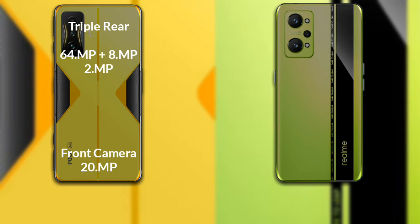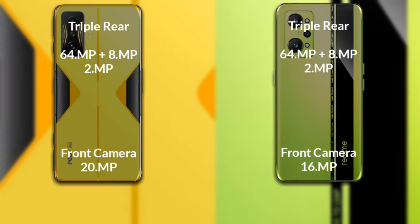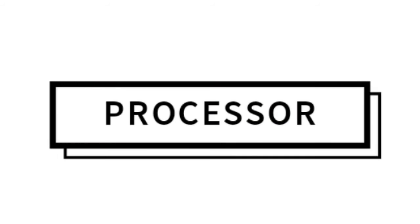Comparing the cameras: the Poco F4 GT has a triple rear camera setup — a 64MP primary sensor, 8MP secondary sensor, and 2MP third sensor, with a 20MP front camera. The Realme GT Neo 2 also has a triple rear camera — 64MP primary, 8MP secondary, and 2MP third sensor, with a 16MP front camera.